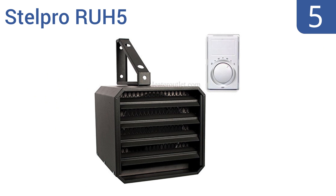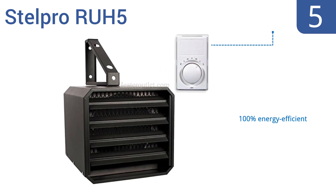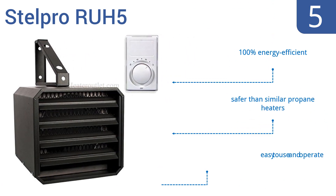Halfway up our list at number 5. The Stelpro RUH5 is a safe and reliable option that's built to last, thanks to a powder-coated epoxy finish that prevents corrosion. It also comes with a wall-mounted thermostat for a more accurate room temperature reading. It's 100% energy-efficient, is safer than similar propane heaters, and is easy to use and operate.